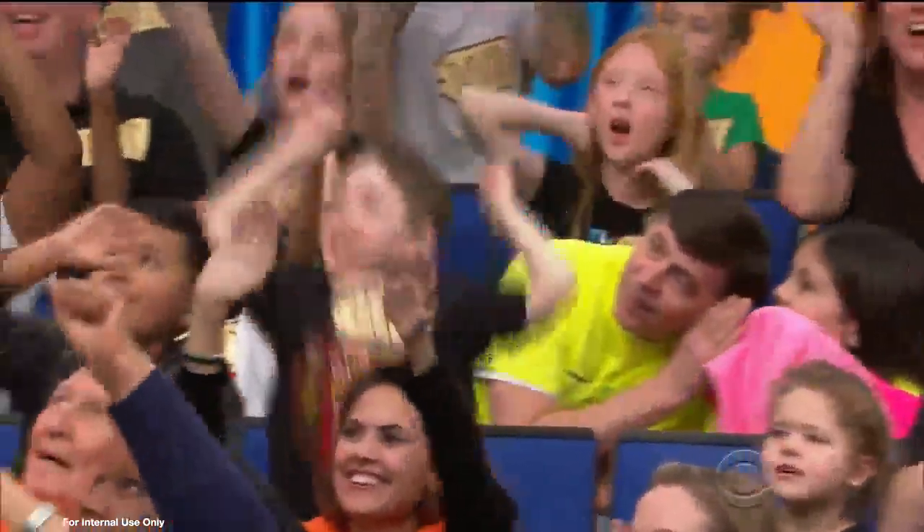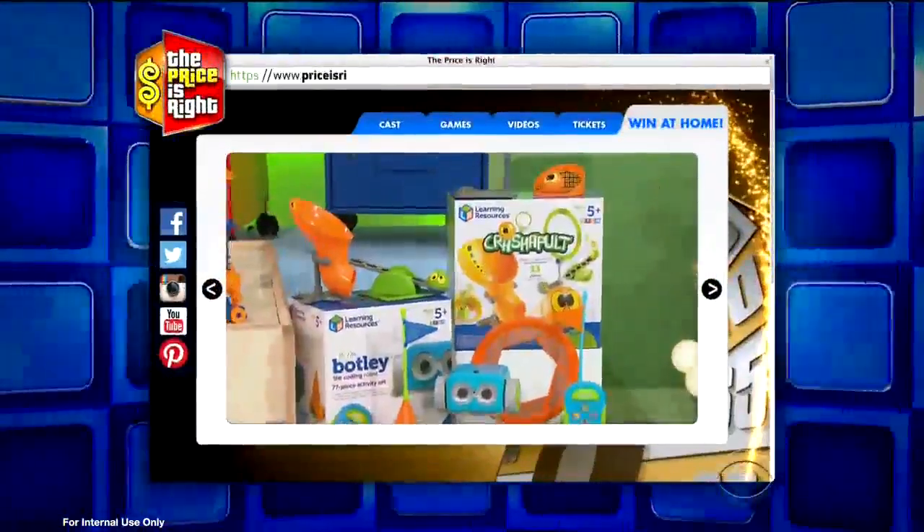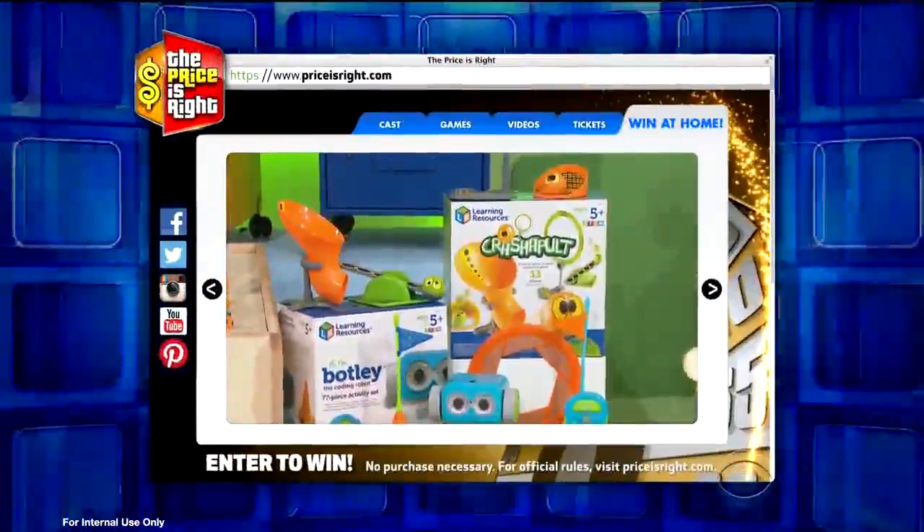And if you're at home and would love a chance to win one of each, just go to pricesright.com and find out how. That's right, pricesright.com.